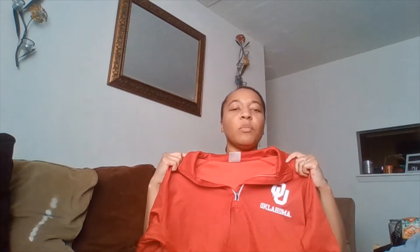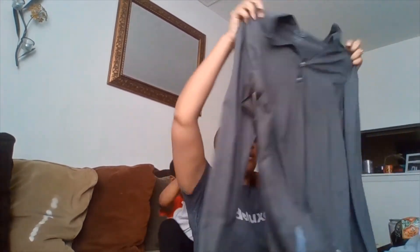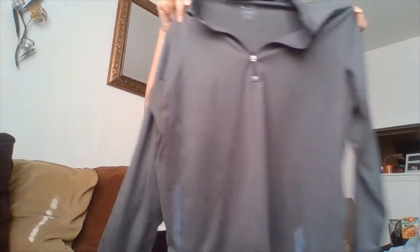I thought this was really cute, especially for $2.50 — it's an OU Oklahoma University little jacket or pullover type shirt, not a hood, just a collar pullover. And then I got another Champion zip-up type shirt.